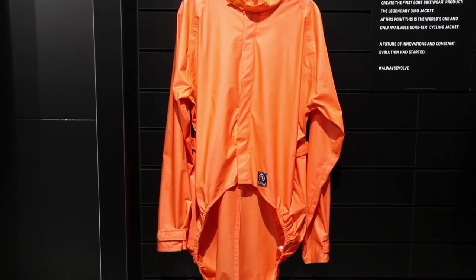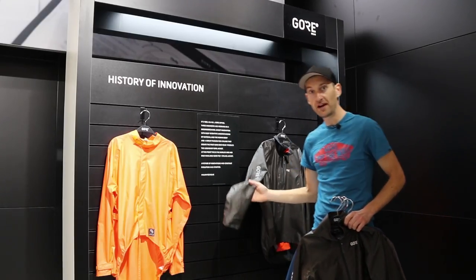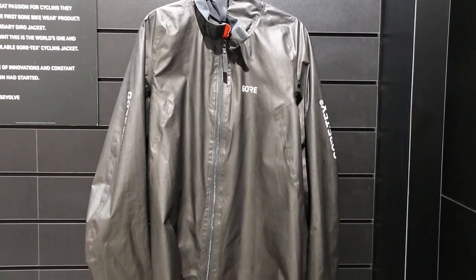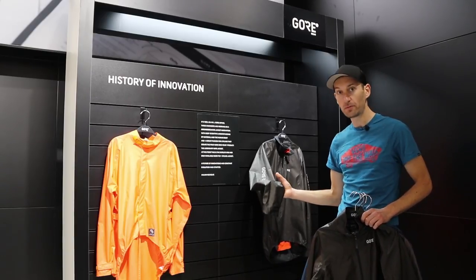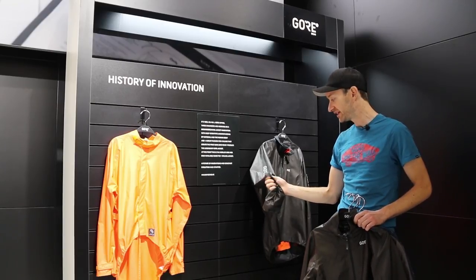And last year, they launched their new jacket, ShakeDry, and this is it here. This is the most advanced waterproof fabric in the world. The benefit of this fabric is that it's very lightweight. It's a two-layer fabric, so they've removed the third layer that you'd normally get with waterproof fabric. That means it's much more packable, much lighter than anything else, and it's really thin. You can really see how thin it is between my fingers there.